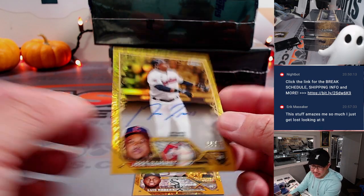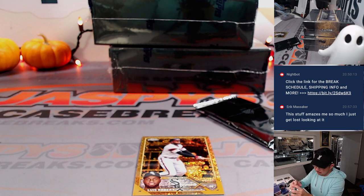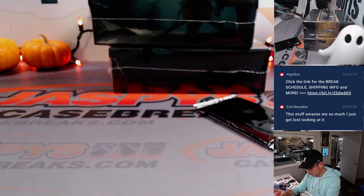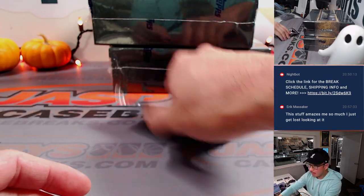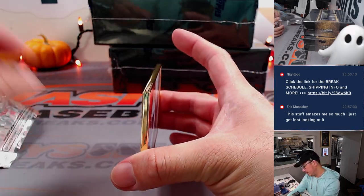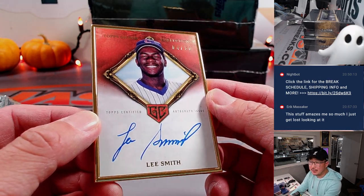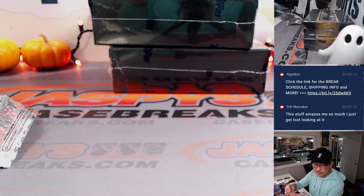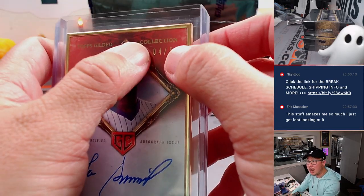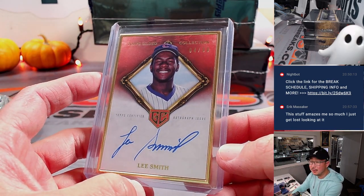Jose Ramirez, 55 out of 75, Cleveland — this is for Greg with the Guardians. It's a good-looking set. We have a Lee Smith, 4 out of 50 — love these gold frames. Cubs are a number block team — nobody wanted the Cubs, so this one will go to Chicago Cubs 4, which is Tom Fox. There you go, Tom. Two more to go — more in the store, JazPiesCaseBreaks.com.